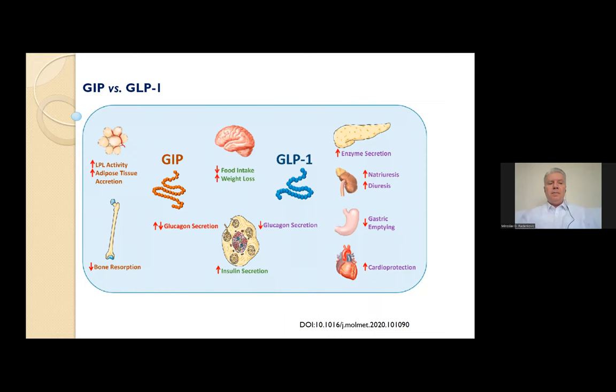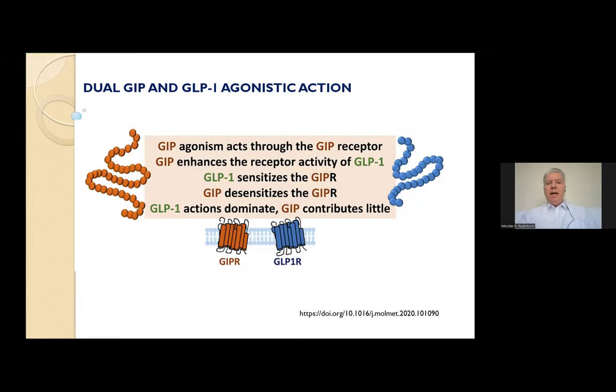As for the dual GIP and GLP-1 action, co-administration of GIP and GLP-1 receptor agonists in healthy individuals has an additive effect, generating a significantly increased insulin response compared with separate administration of each hormone. Furthermore, the combined infusion produced a significant glucagonostatic effect, while separate administration of GIP or GLP-1 alone did not suppress glucagon secretion more than glucose alone.